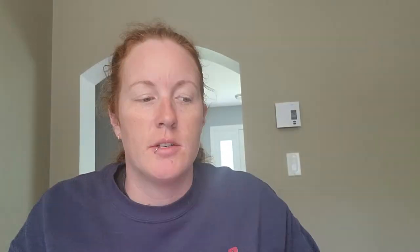The Cashmere Coconut Cream Passion Fruit Guava is really nice — you definitely get a cashmere scent, very clean with some fruit. It's not like laundry detergent, it's more like clean clothes. Really nice.